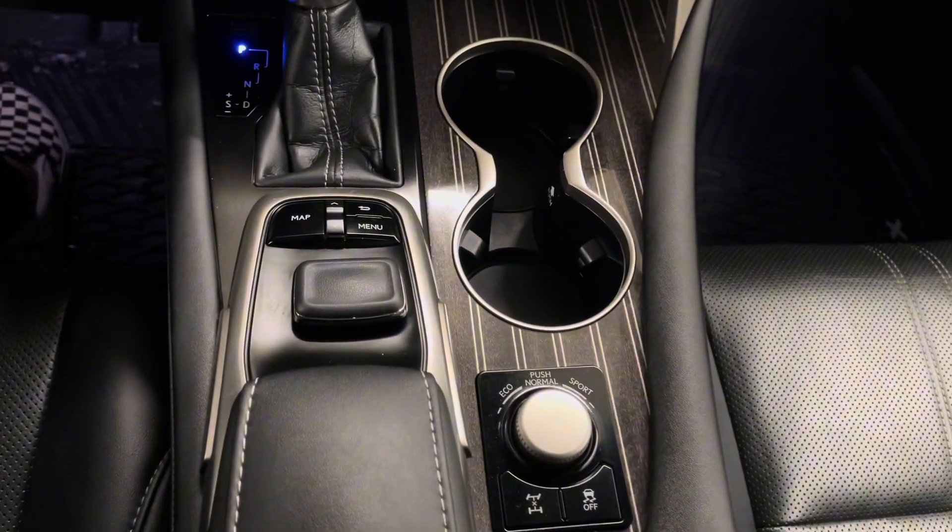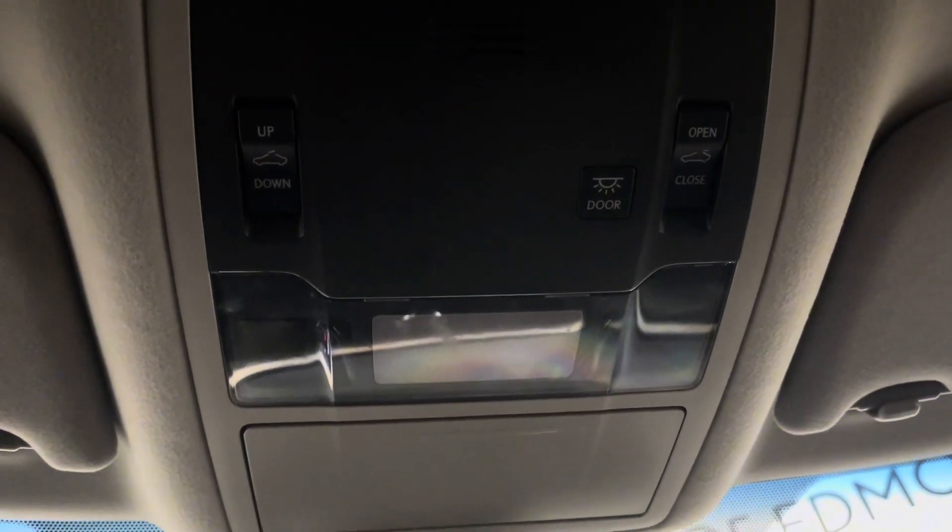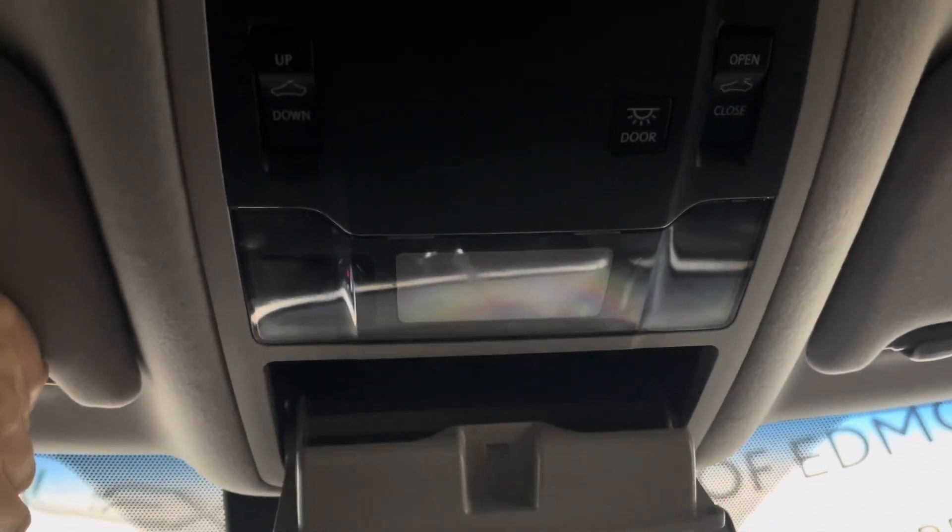Your trackpad and your mode selector. Up above is your sunroof controls along with your touch sensitive lights and sunglasses holder.